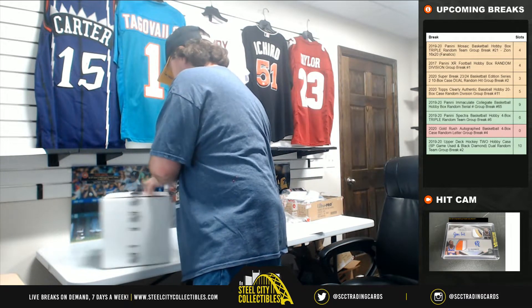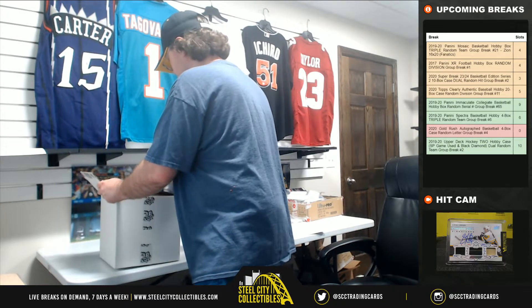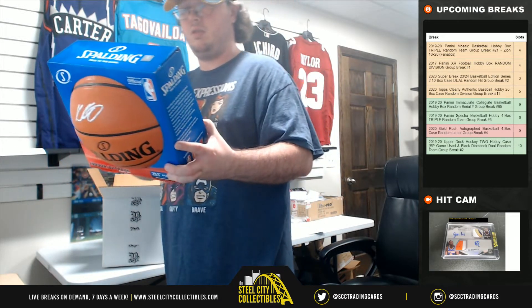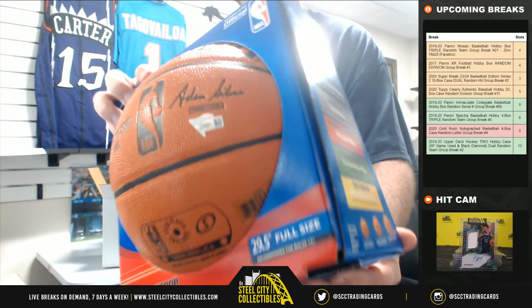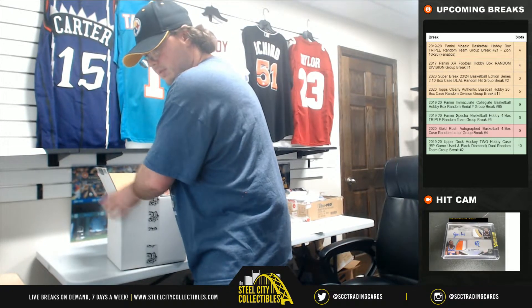And our final hit here — also Fanatics certified — Kyle Kuzma. There you see a Fanatics sticker. The letter K goes to Jeremy.